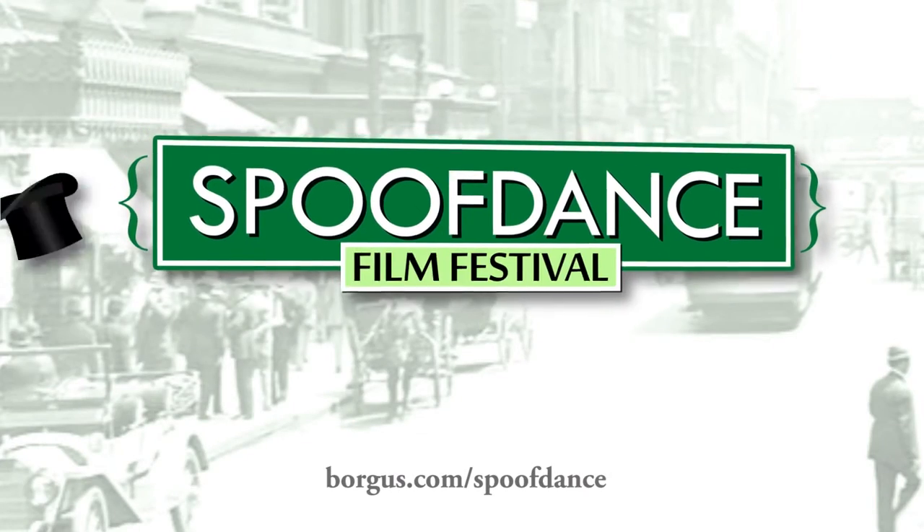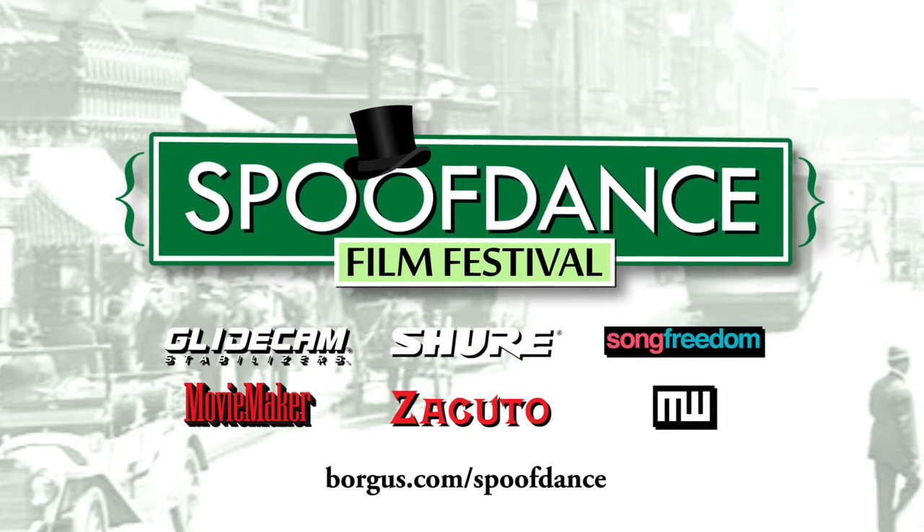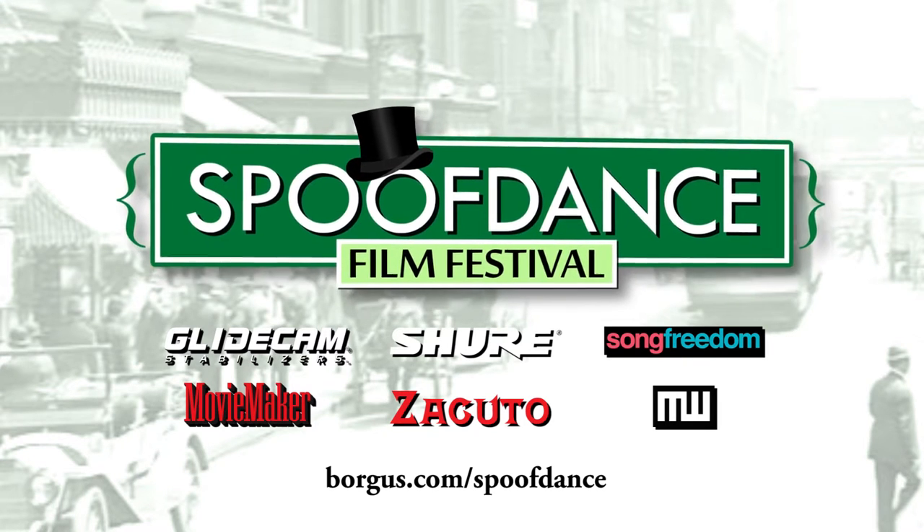This episode is brought to you by Spoof Dance. Create a 15-second parody commercial and win prizes from these amazing film and video companies. Go to the Spoof Dance link below to get started.